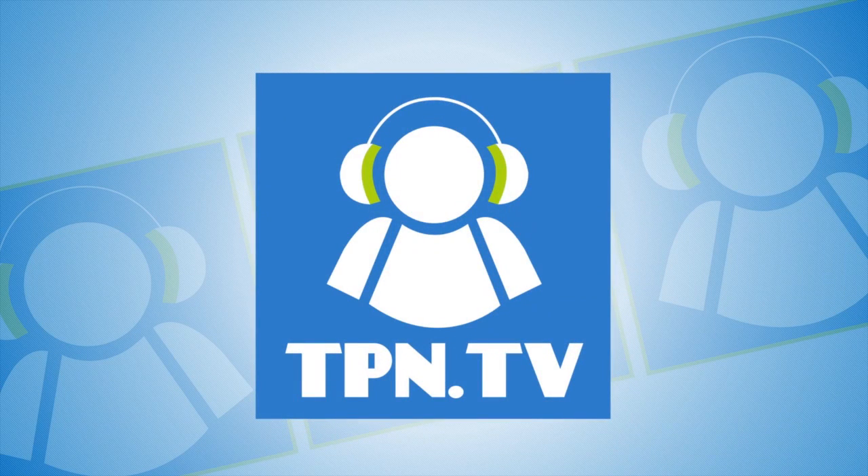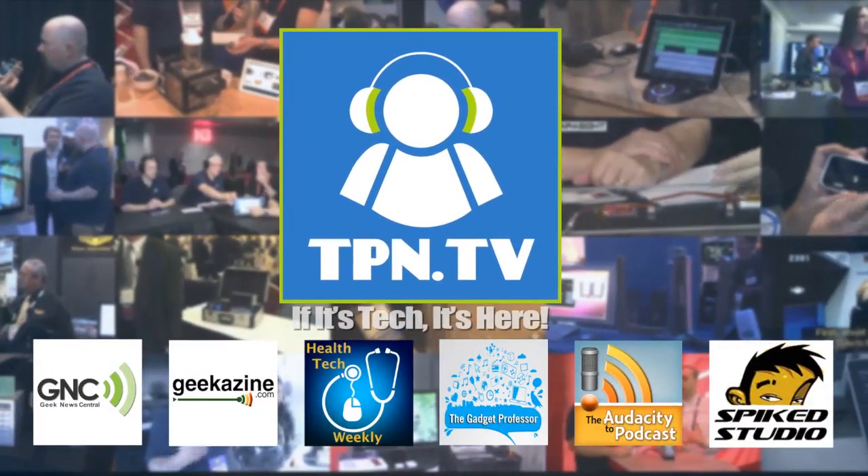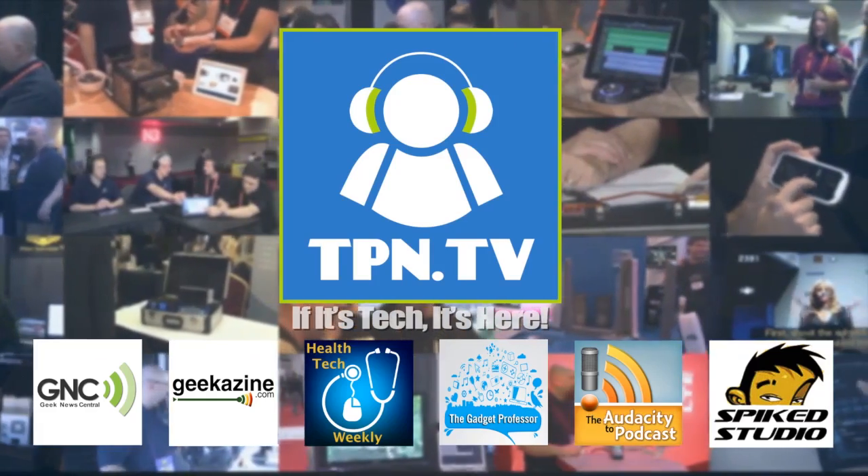This is the Tech Podcast Network. If it's tech, it's here. We're here at the Dexcom booth and I'm joined by Terry, and we're going to talk about glucose monitoring that's constantly in your body. You're watching CES 2014 coverage of the Tech Podcast Network.